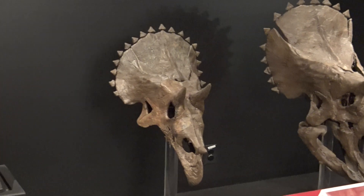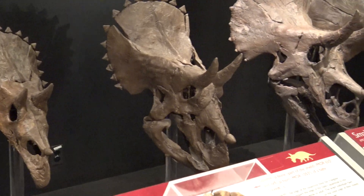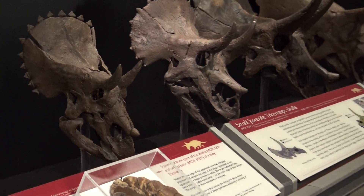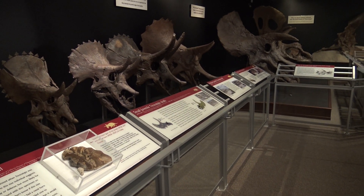Studies of Triceratops growth have shown that as Triceratops grew up from a baby to an adult, it underwent a dramatic transformation. When Triceratops is little, the horns above the eyes curve backwards. But as Triceratops grows older, the horns begin to incline forward.